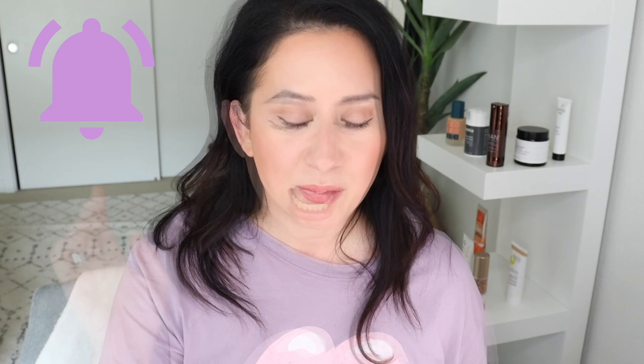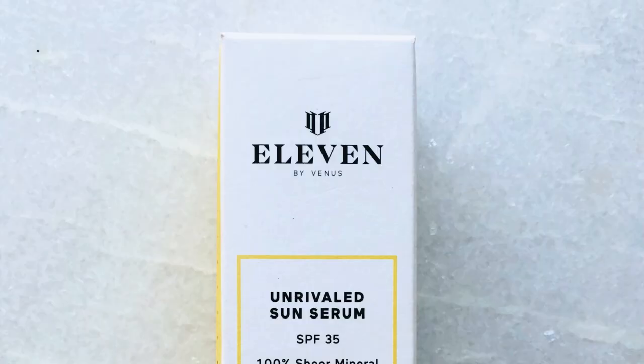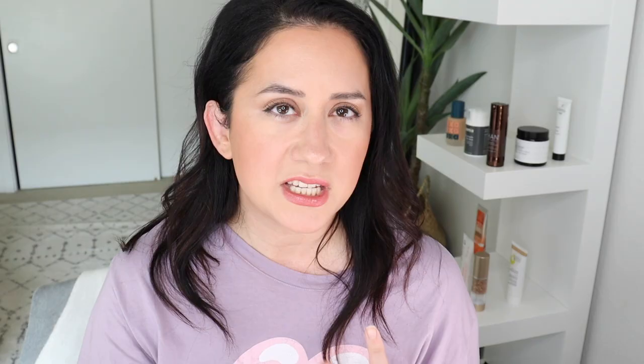I'm going to tell you all about it, including which one I ended up liking more — it might surprise you. Before I dive in, if you enjoy these honest reviews, don't forget to like the video, subscribe to the channel, and click that bell icon. I purchased this product myself, so you're getting my honest review — no one's paying me. This serum has SPF 50 and is a lightweight serum that includes skincare plus mineral sunscreen with 25% zinc.